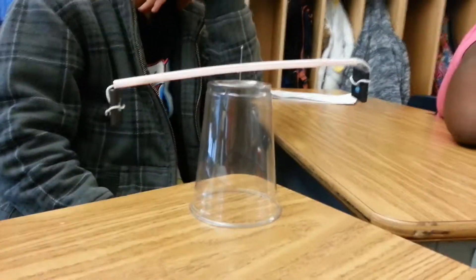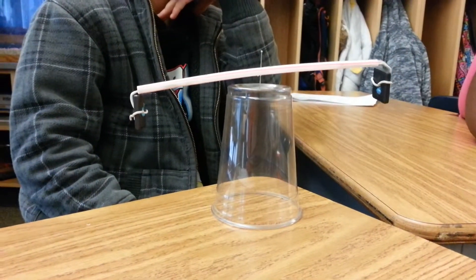We're back in Ramseyland and today in science we're learning about magnetism and inventions that use magnets. Table one here has a contraption, a model that they've rigged up — it looks like it's got a cup and a needle with a straw. What's on the ends of that straw? Magnets.